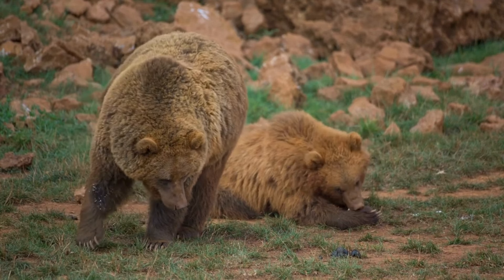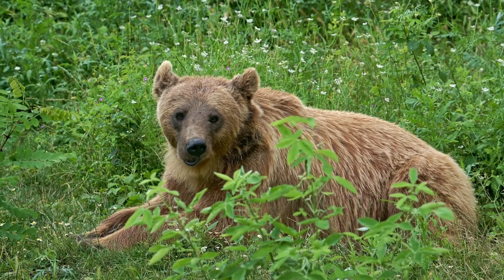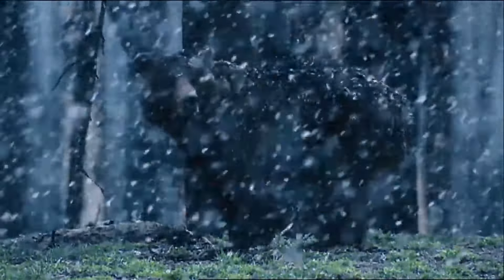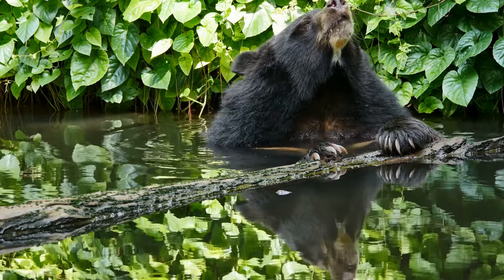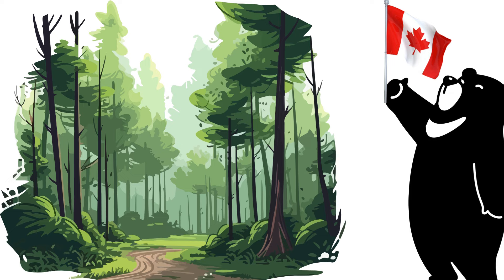Habitat: grizzly bears are often found in more open habitats like mountain meadows, tundra, and forests, while black bears can inhabit a wider range of habitats including forests, swamps, and even urban areas. Grizzly bears historically had a wider range across North America, but their populations have declined significantly due to habitat loss and hunting. Black bears have a more extensive range and are found in many parts of North America, including Canada, the United States, and Mexico.